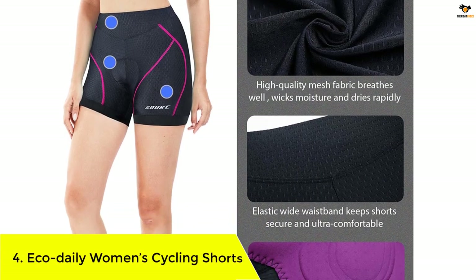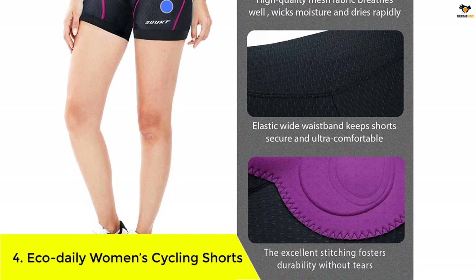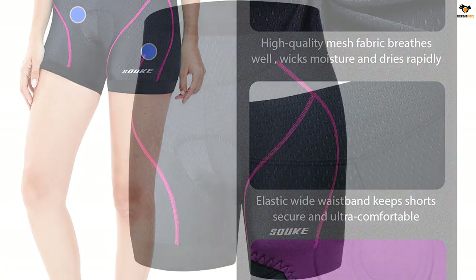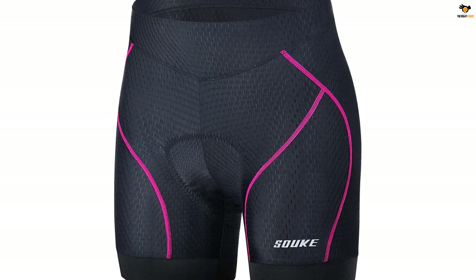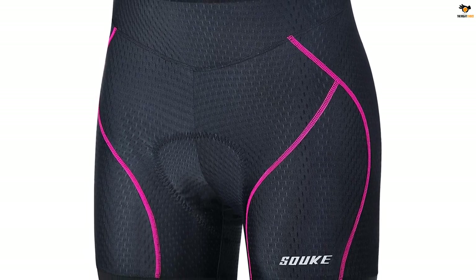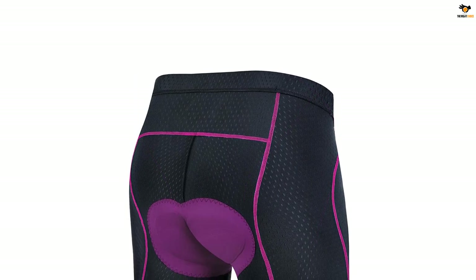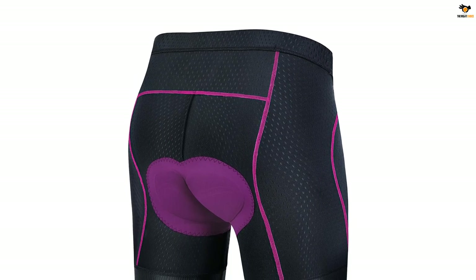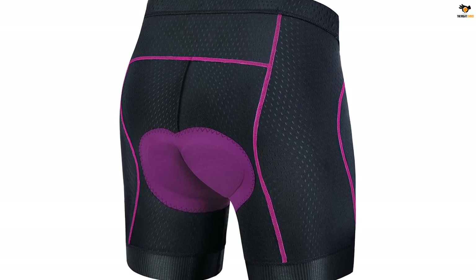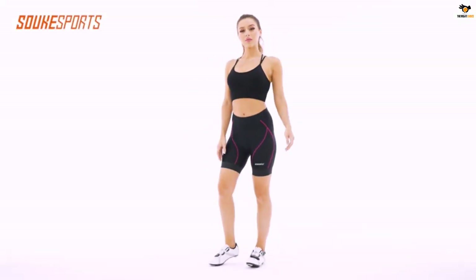Number 4: Eco Daily Women's Cycling Shorts. This pair of women's bike shorts by Eco Daily has an elastic closure and comes with anti-slip leg grippers that prevent it from riding up your thighs while cycling. It is made of elastic, lightweight, and moisture-wicking fabric which allows your skin to breathe, and the fabric also stretches easily to accommodate your curves so you can move freely.